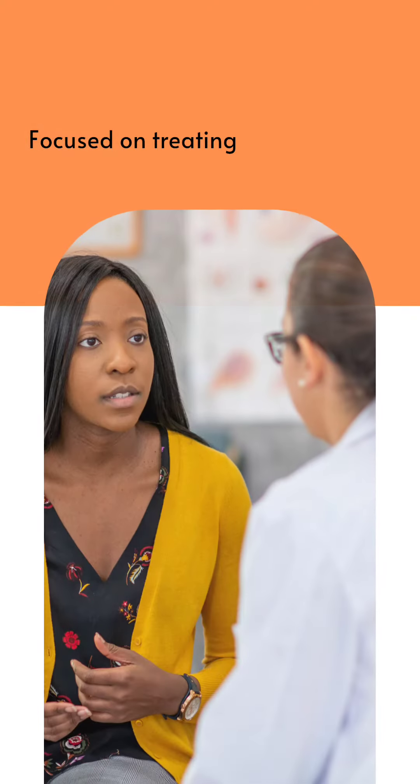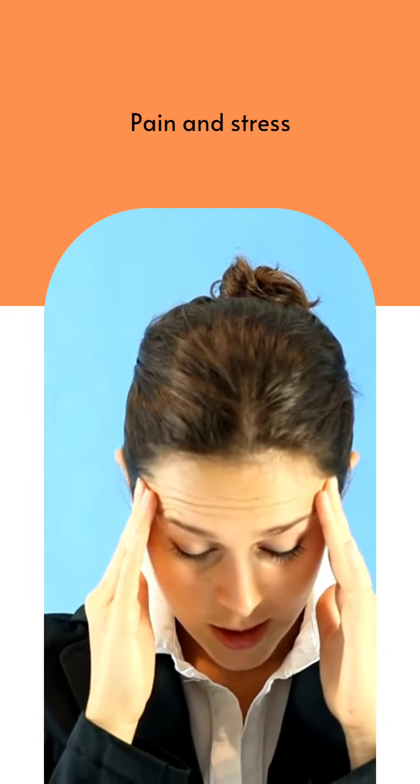Palliative Care. It is focused on treating the symptoms, pain, and stress that accompany serious illnesses like COPD.